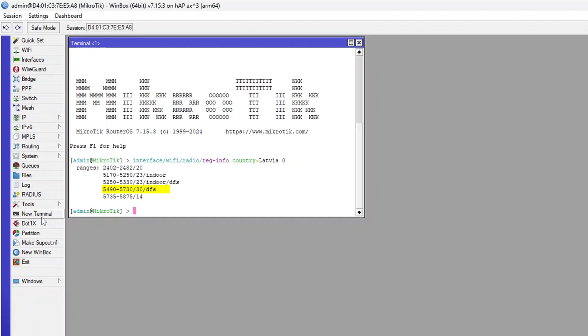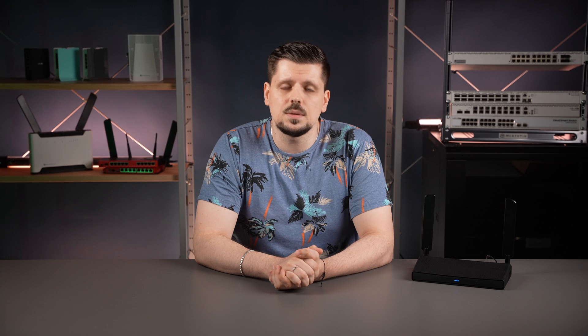Just note that so-called DFS channels could randomly be switched off, as they are also used for radars. When one such radar is detected, your Wi-Fi router can no longer use that channel for some time and the channel gets changed. Also remember, when you first enable the interface or on boot up, it will start scanning for radars, and it will make the 5 GHz network unavailable for a brief moment.